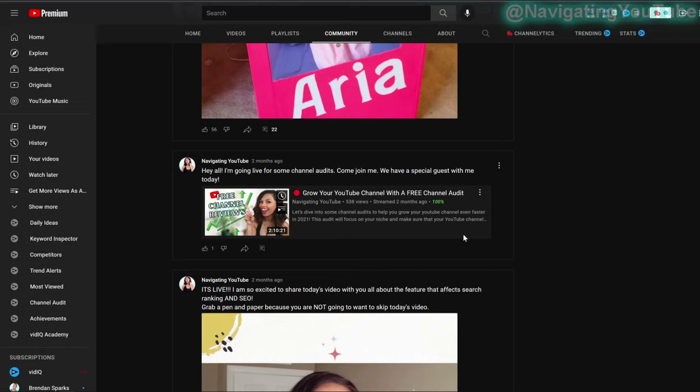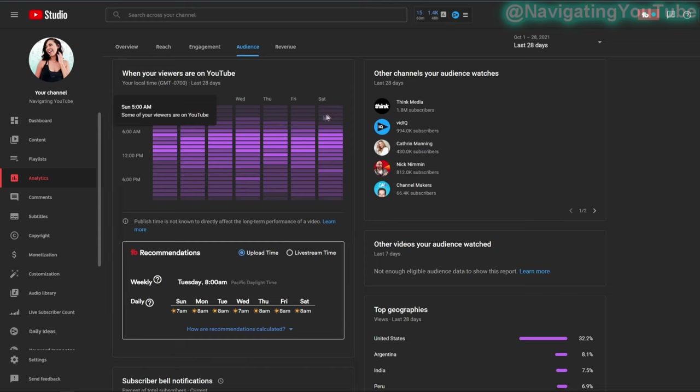I do share my videos after uploading, but a huge mistake people make is sharing the community post at the same exact time they upload. This stacks your announcements together in the subscription feed. Instead, schedule it a few hours later. I post videos at 7am, then schedule my community post for 2–5pm. Check your YouTube analytics to see when your audience is online and stagger your posts to catch different viewing windows throughout the day.